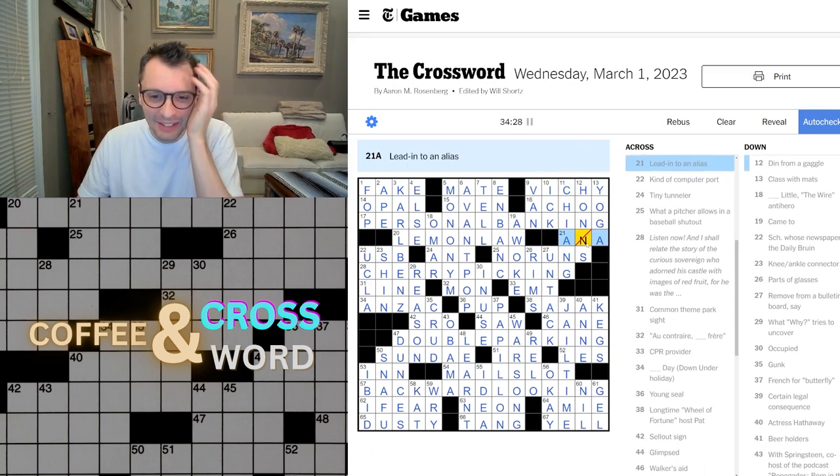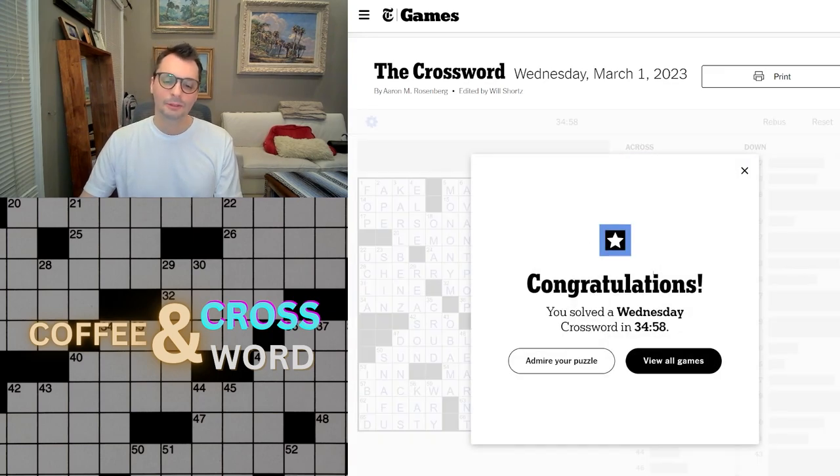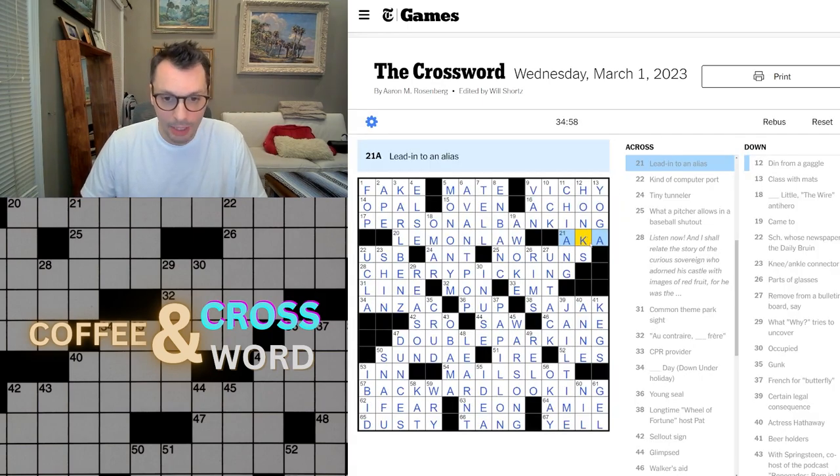Pain. Oh God. Why did I have an N here? Oh, because I said 'an A.' Oh, that's so bad. Lead into alias — AKA, that's what it is. A-K-A. Ugh, annoying. Why didn't I just... okay, live and learn. It doesn't always work out. I did pretty good on that puzzle. My instincts were right — I just had this one slip-up here.